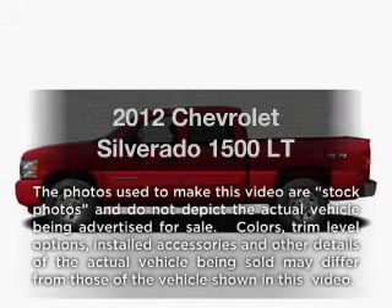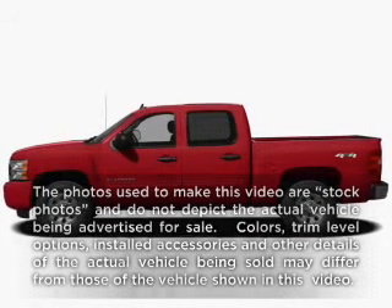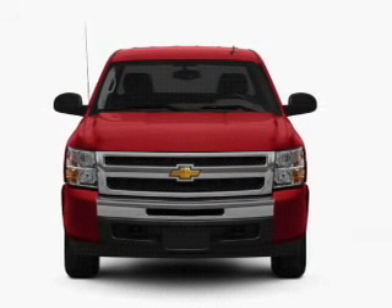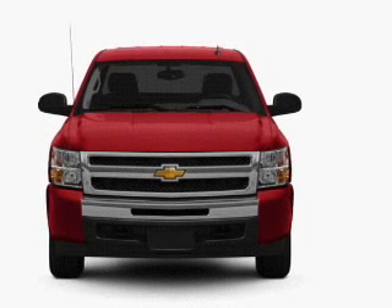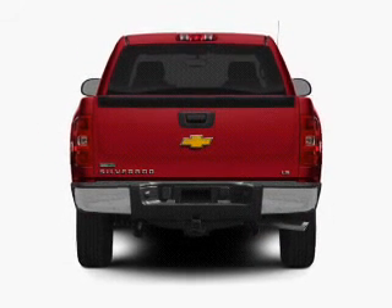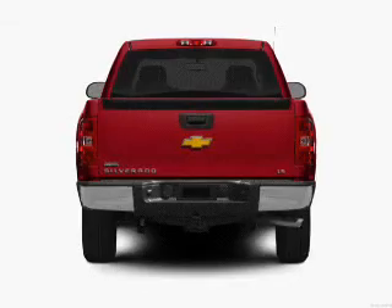Imagine yourself in this 2012 Chevrolet Silverado 1500. If you're looking for an automobile with great attributes, look no further. With a powerful 8-cylinder engine that responds smoothly to its automatic transmission, the anti-lock braking system will help deliver you safely to your destination.